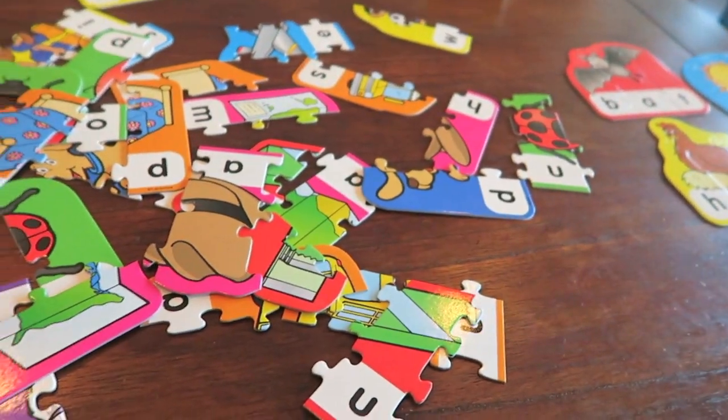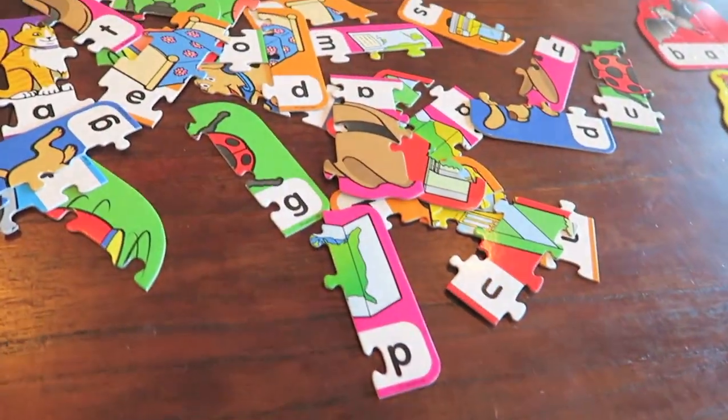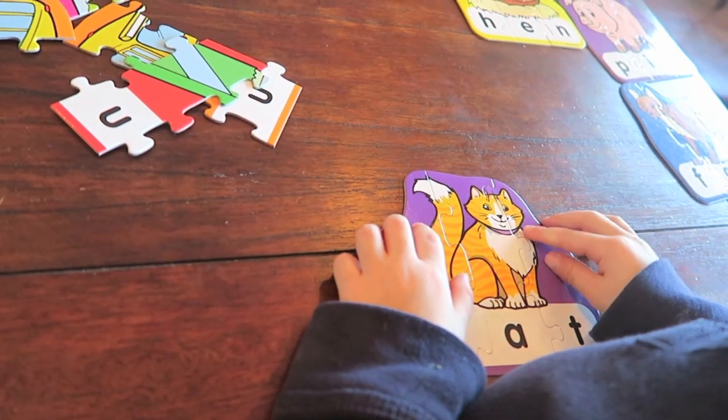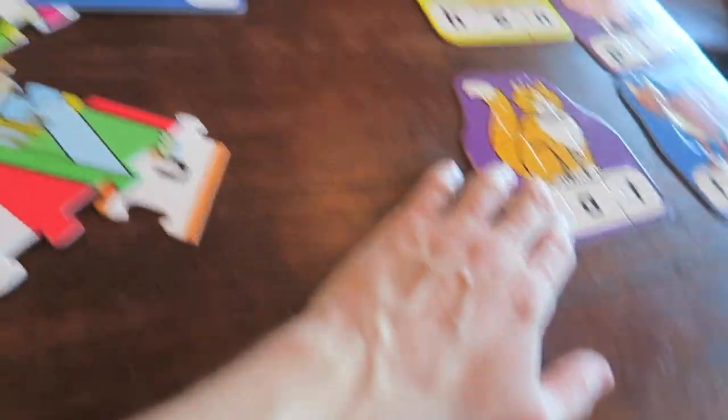You want to find the cat next? I found a cat. Yeah, there's the first piece of the cat. I found it. For cat.